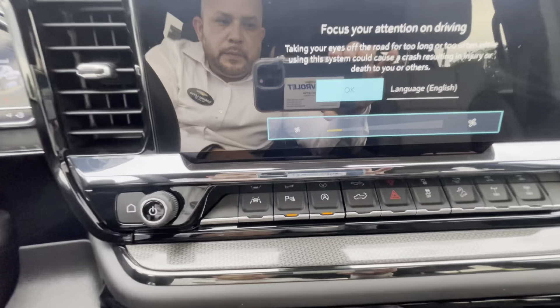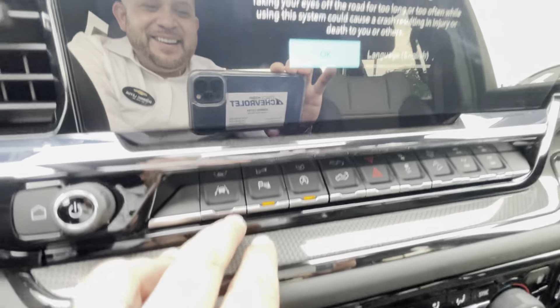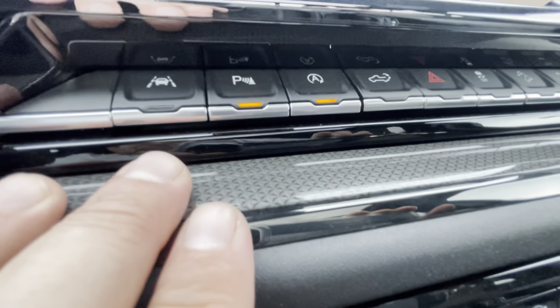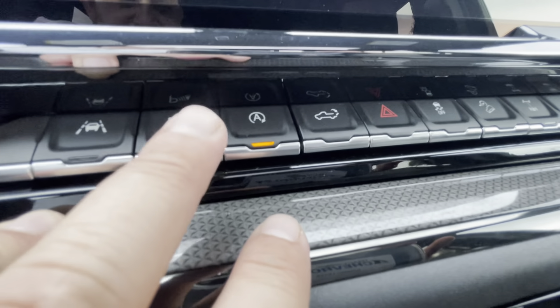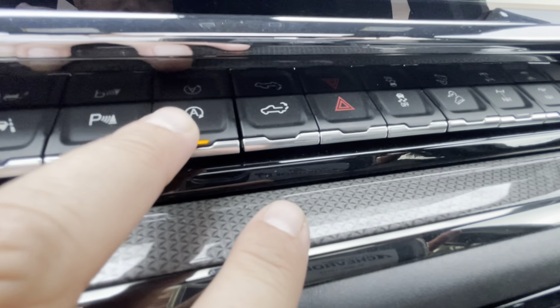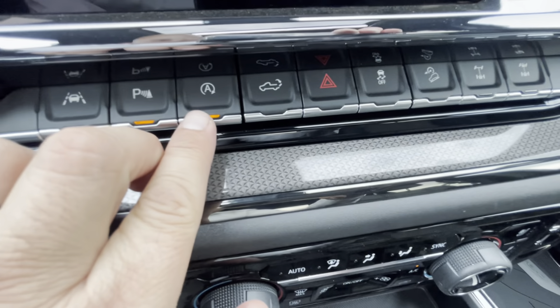Here's your new interior. So let's pay attention to these buttons. This is your lane keeping assist. That's when you're backing up — the alert noise. This is the auto start-stop. A lot of things that I hear is about this.